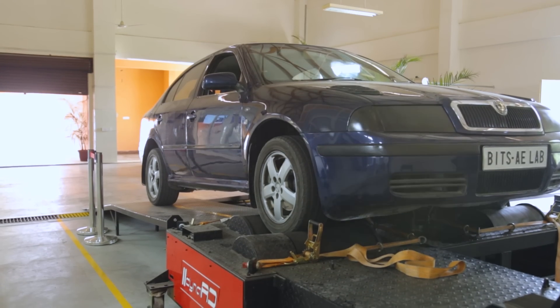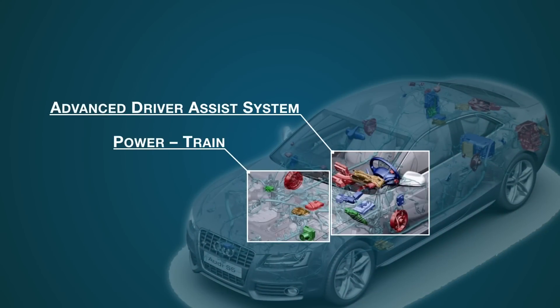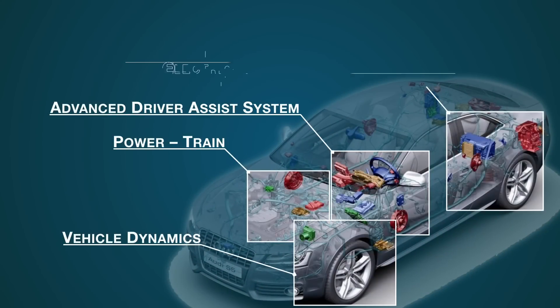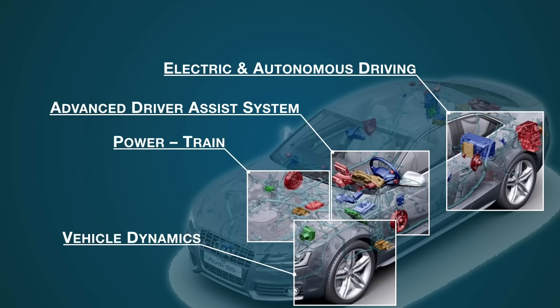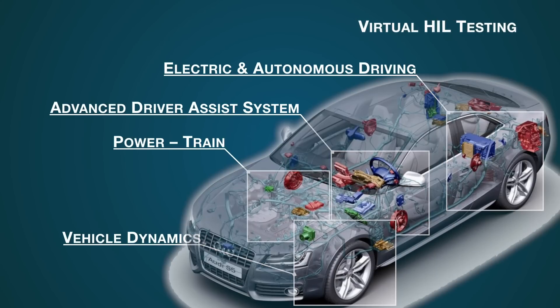The lab has facilities to conduct experiments on powertrain, advanced driver assist systems, vehicle dynamics, electric and autonomous driving and virtual HIL testing. This pretty much covers every system of an automobile.